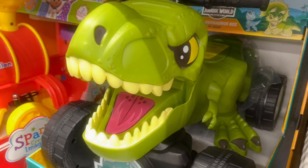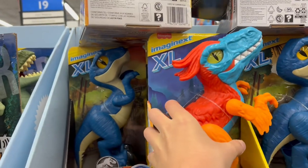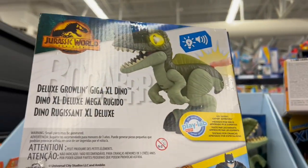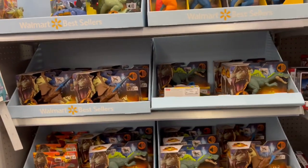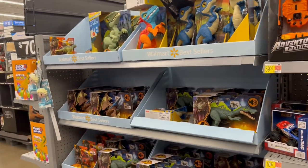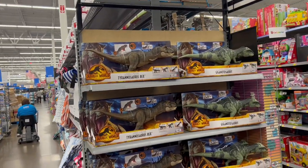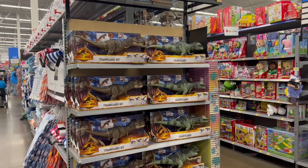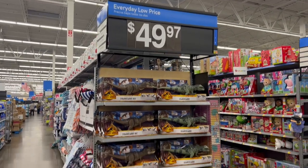Something else I noticed is they're starting to stock these big Imaginext figures quite regularly. We got the Pyroraptor, Velociraptor, and I don't know what this is supposed to be — if it's supposed to be the Giga. It looks a lot like a Spinosaurus to me. They're going to have to start putting more of this on clearance soon because they have a lot of it. I still really do think they have overstocked the Dominion figures — there's just so many. The packaging is so dark and unappealing, and I feel like that's part of the reason they're just so sludged up on the shelves. They even upped the price — they're originally $44.95.